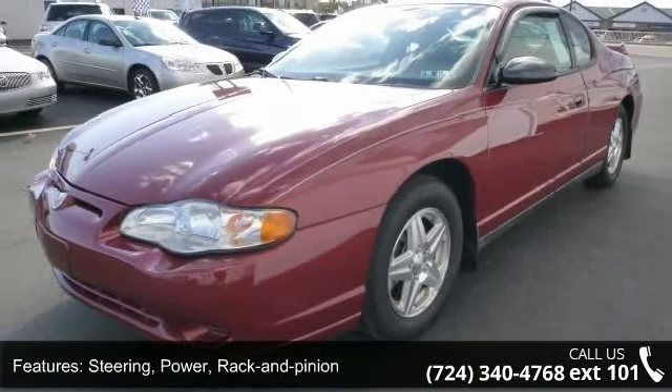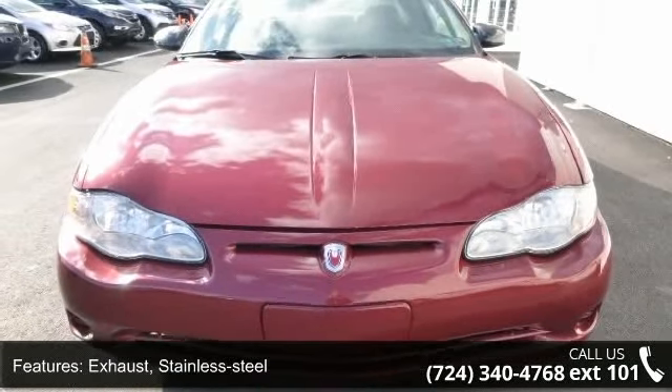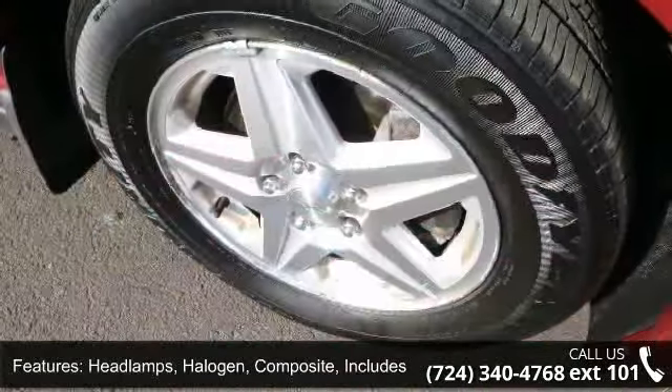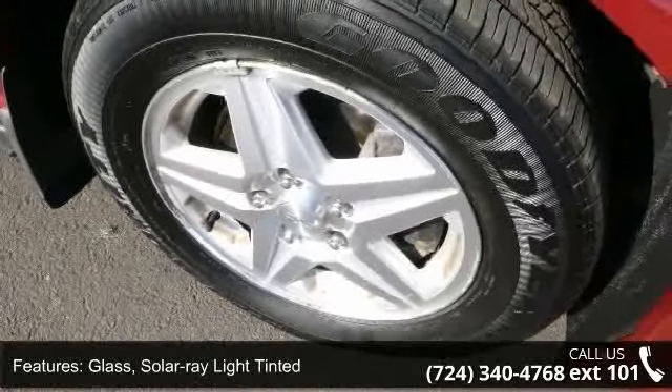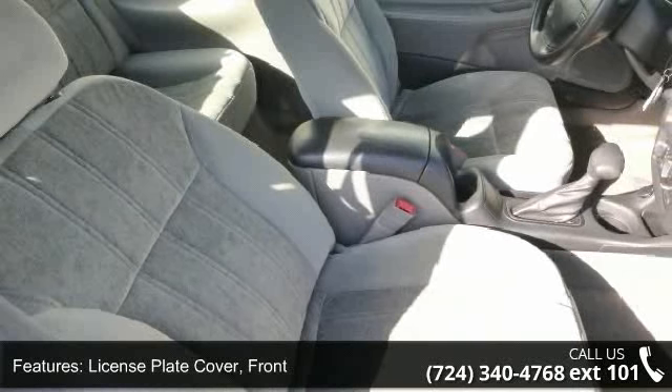Stainless Steel exhaust, Headlamps Halogen Composite — includes Automatic Exterior Lamp Control, Glass Solar Ray Light Tinted, License Plate Cover Front, Steering Column Tilt Wheel, and Oil Life Monitoring System.